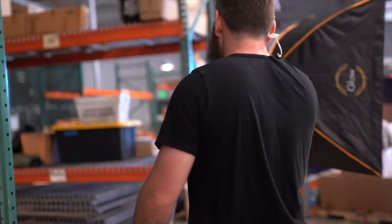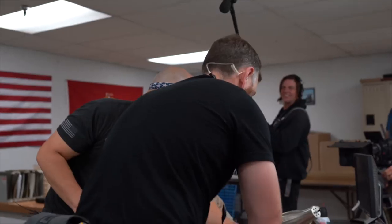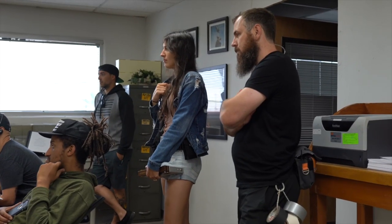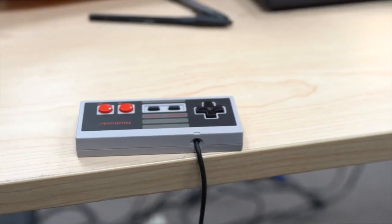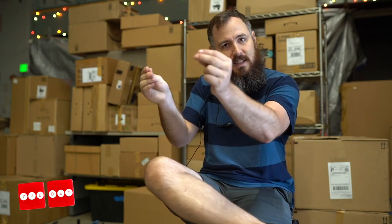I do props and also set decorations, so I help build the sets and place everything strategically on set so it looks real and authentic. Everything should have a reason why we're putting it there — if it doesn't have a reason, take it out. We build the set, and then once it's on camera it has its final tweaks, because you don't know what the shots are going to be until you see it on camera. Part of my job is to tweak things in the background — turn them towards camera, away from camera, put a poster slightly to the left, turn an apple slightly to the right, just to make everything look perfect for set.